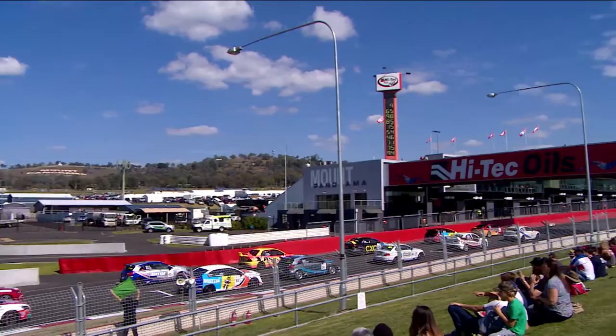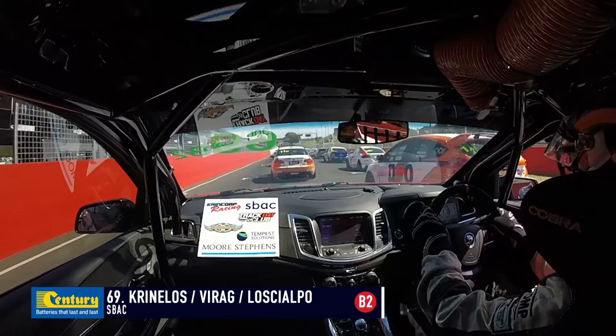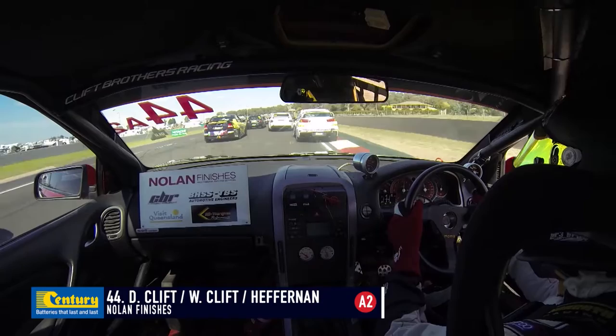It's BMWs on the front row waiting for the green flag. Perfect alignment — we're ready to launch the race. We're go on Easter Sunday. Good start from the CXC Evo down the outside of Rod Salmon. Ryan Simpson in that white Mitsubishi Lancer is away smartly too. But it's the BMW M4 that leads a massive traffic jam up Mountain Straight for the first of perhaps 120 times today.